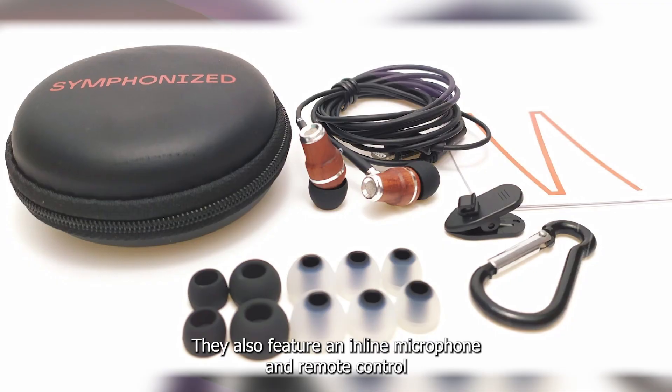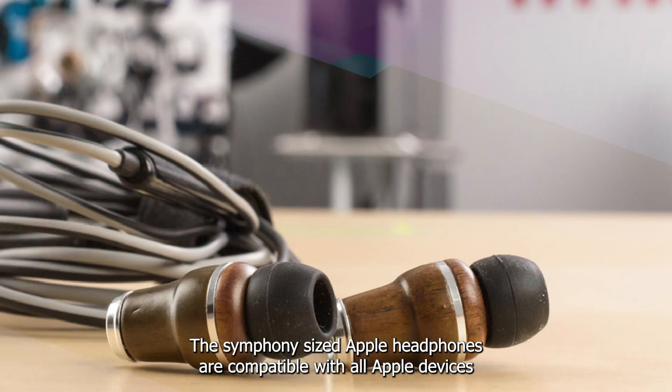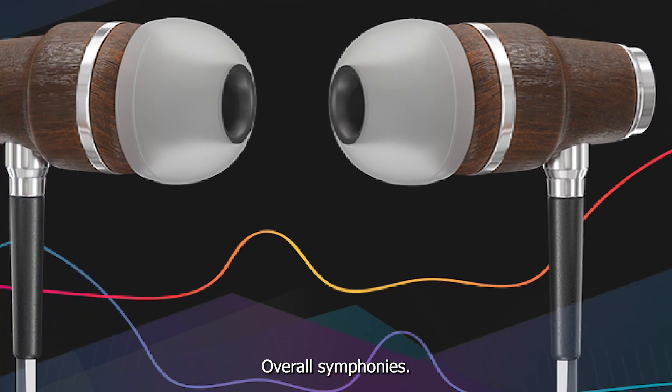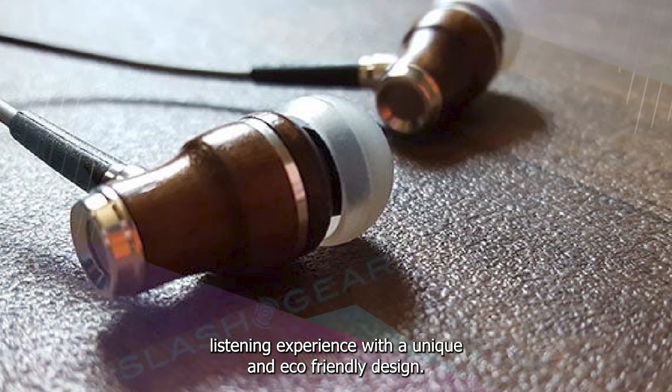They also feature an inline microphone and remote control that allows you to manage music and phone calls easily. The Symphonized Apple Headphones are compatible with all Apple devices and come with a tangle-free nylon cable for added convenience. Overall, Symphonized Apple Headphones are an excellent choice for those who want a high quality listening experience with a unique and eco-friendly design.